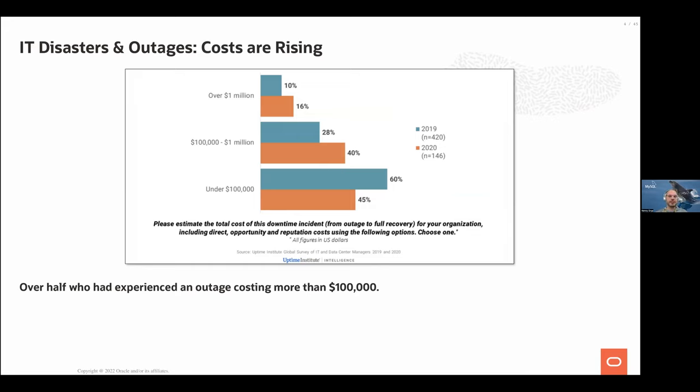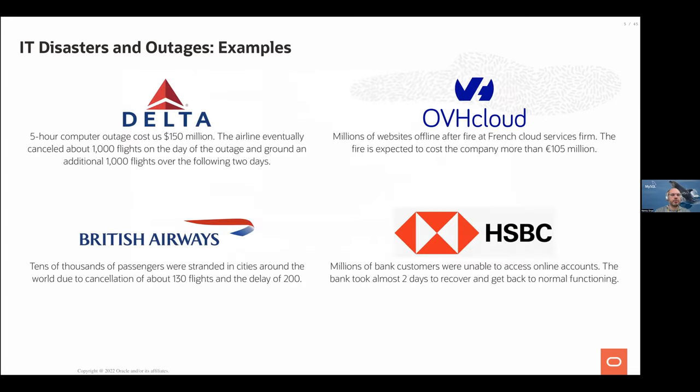Disasters over time are increasingly costly. In 2019 versus 2020, the cost of an outage is increasing. For example, Delta had an outage for about five hours costing about $150 million and had to cancel many flights. The same with British Airways. OVH Cloud in France had a data center fire, and HSBC also experienced costly outages. The impact of disasters is quite significant.